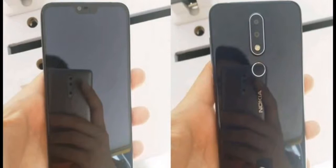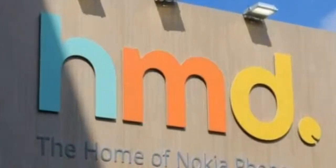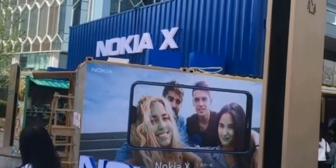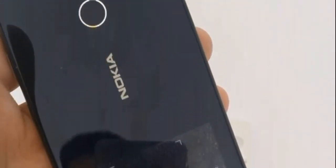Hey guys, Nokia X has been leaked in live images. This is an upcoming phone from HMD Global that will be arriving with a notch display. According to recent reports, HMD Global will be holding a week-long event that will end on 2nd May. Since the event has started from today, multiple images of the Nokia X have surfaced.